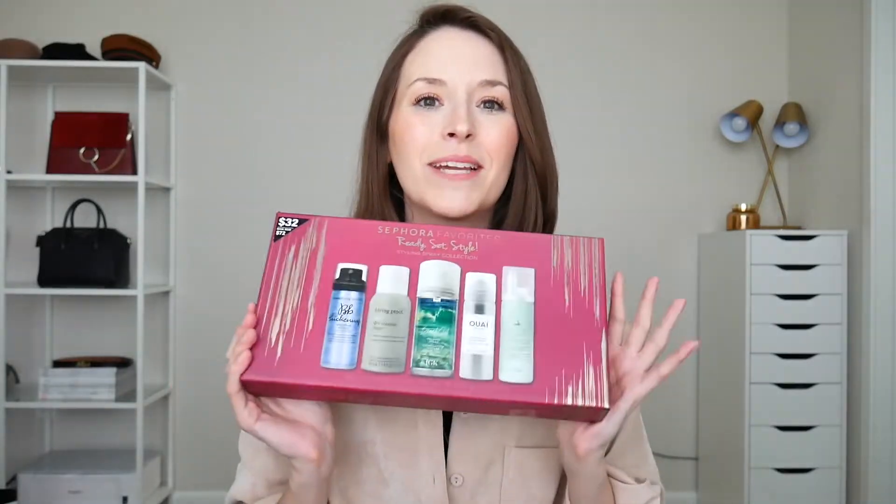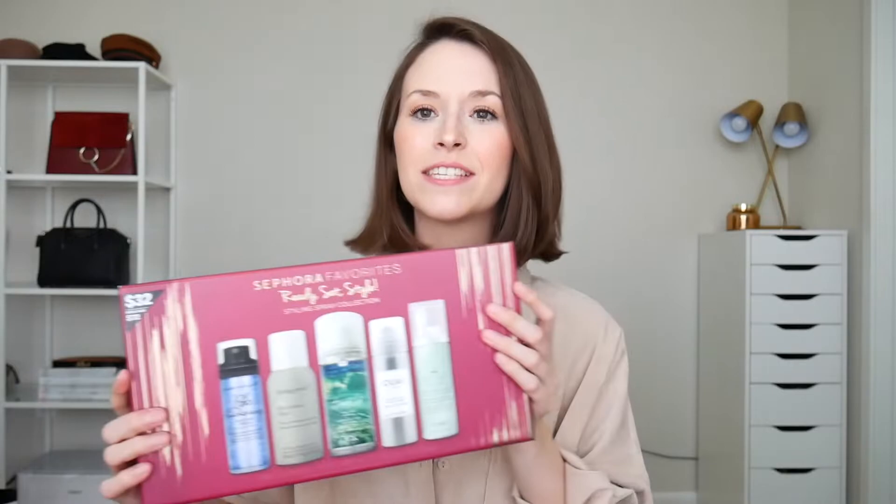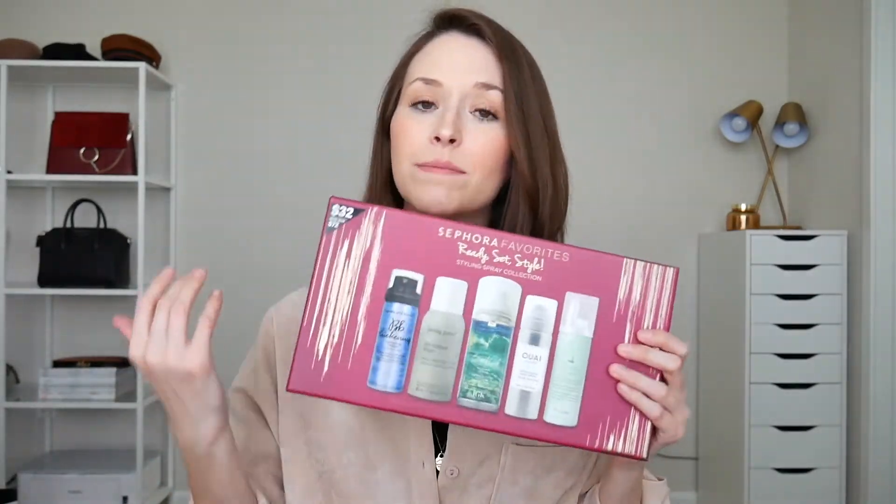Last but not least, we cannot forget the Sephora Favorites sets. This one has all of their dry shampoos and styling texturizing sprays for the hair — it's the Ready Set Style Set, and it's $32 but worth $72. It's perfect if you just want to try out some brands or try something new. I will also link a bunch of other Sephora Favorites sets down below — they have sets with best-selling primers, best-selling bronzers, and skincare products, and you'll always save money.